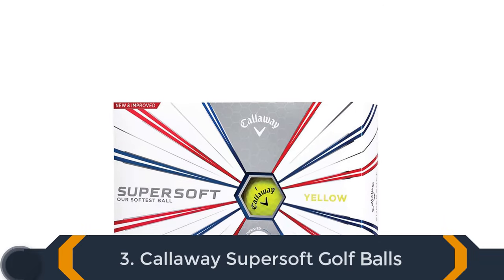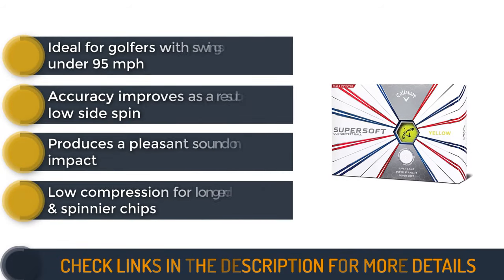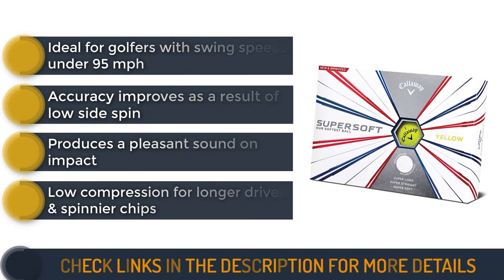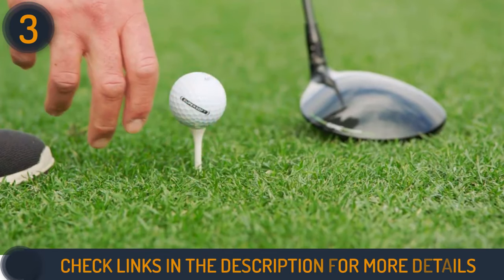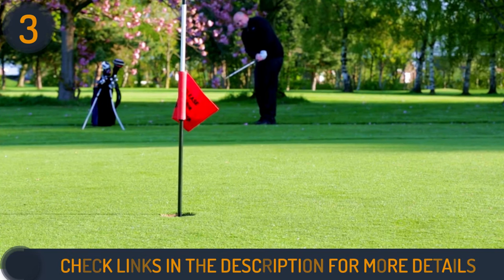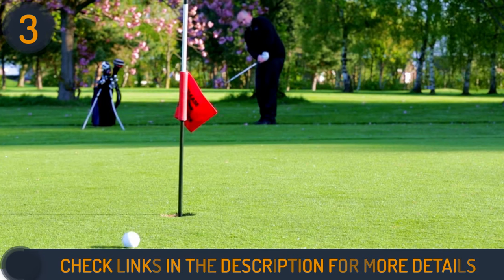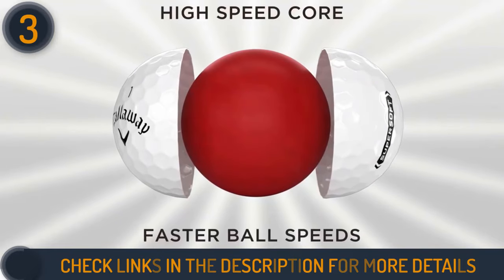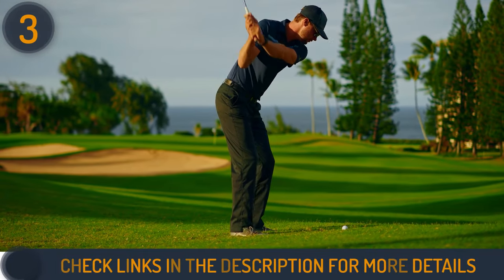Number 3 on our list is the Callaway Super Soft Golf Balls. An upgraded version of the Super Soft, it redefined the golfing experience with a two-piece design and a remarkably soft trionomic cover. Ideal for chip shots and putting, the ball's ultra-low 35 compression core produces a soft feel on short shots while minimising spin on drives. Tested on the course, the Super Soft showcased exceptional performance, delivering long distances off the tee with extended rollout for various swing speeds. Personal experience revealed an incredibly soft feel on wedge and putter faces.